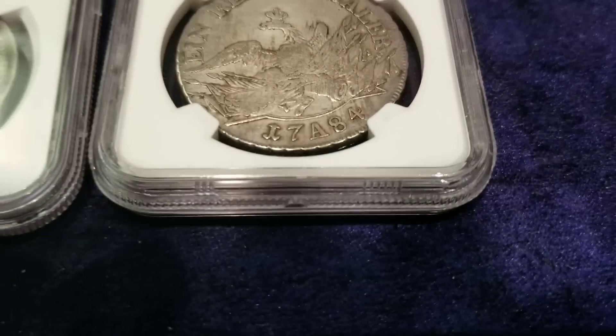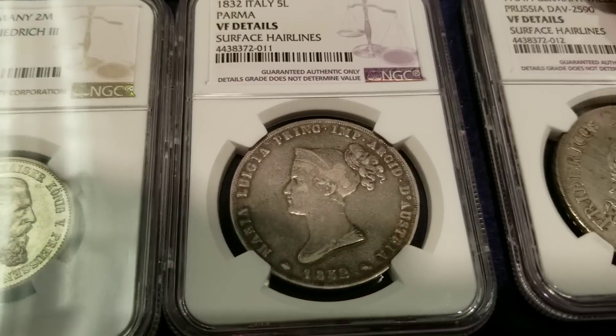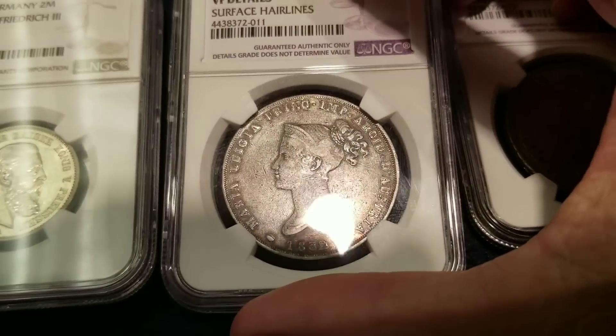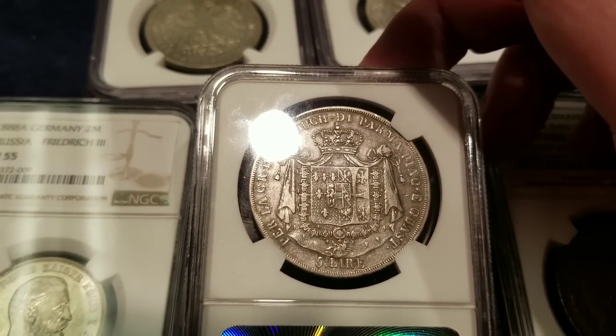Good point, friend-who's-not-my-friend. And now we have a Parma details Italian coin from 1832 — beautiful classical piece. Very, very nice indeed. Look at that — it has a coin-turn orientation, and we can see the coat of arms there.